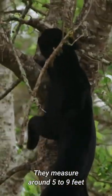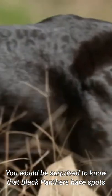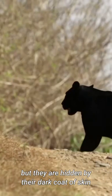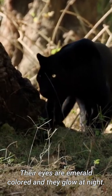They measure around 5 to 9 feet with a weight of 100 to 350 pounds. You would be surprised to know that black panthers have spots, but they are hidden by their dark coat of skin. Their eyes are emerald-colored and they glow at night.